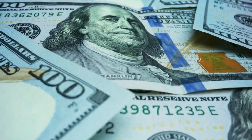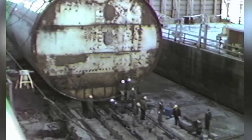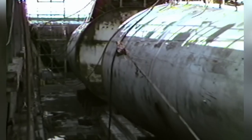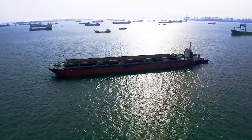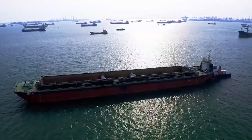From an economic perspective, collisions can also be costly. Submarines are expensive to build and maintain, and a collision can result in significant repair costs or even the loss of the vessel. In addition, a collision can disrupt shipping lanes and other critical maritime operations, impacting global trade and causing economic damage.